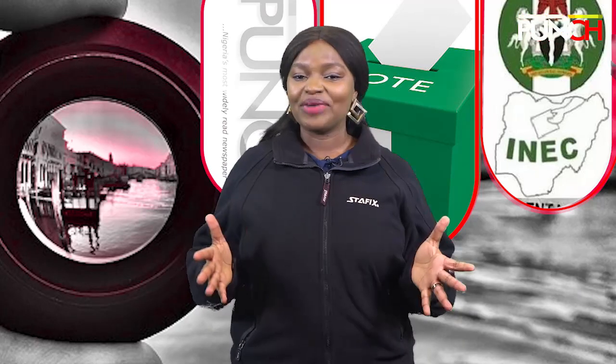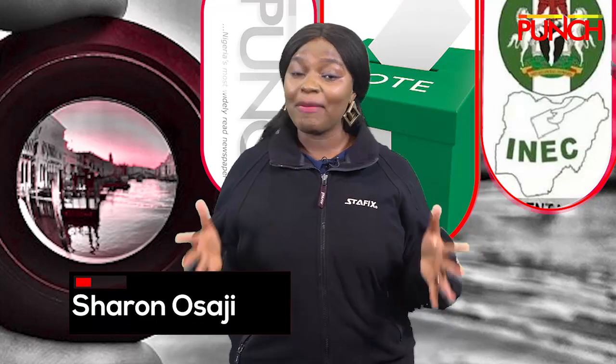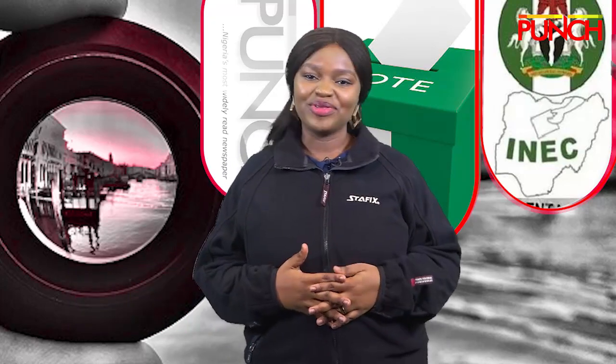If you follow all the steps highlighted above, you should have no problem on election day. Remember, election no be war — shun electoral violence and vote buying.